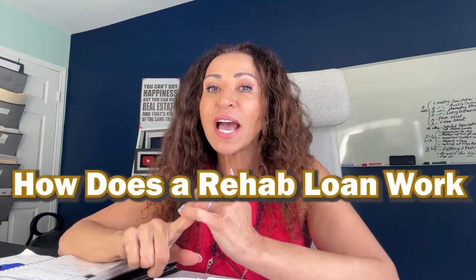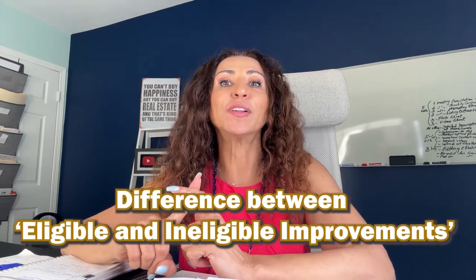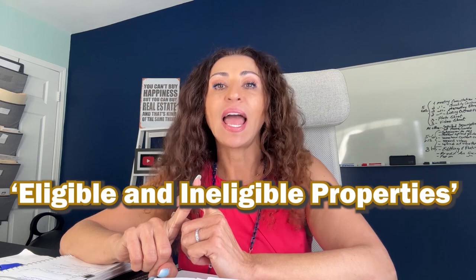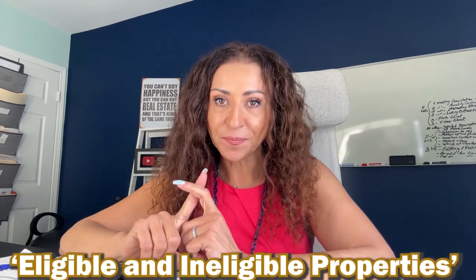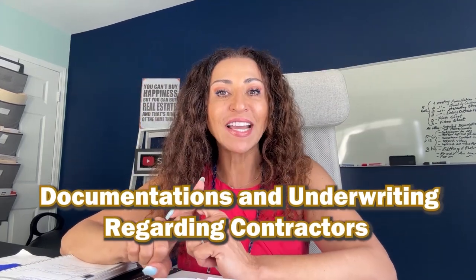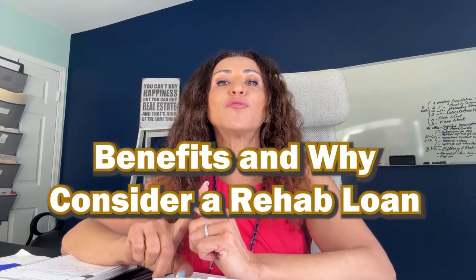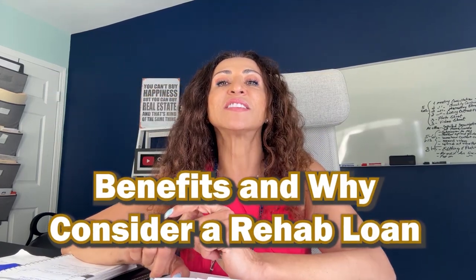How does a rehab loan work? Also known as a 203k loan. Today we will talk about how does a rehab loan work, the difference between eligible and ineligible improvements, eligible and ineligible properties, the two types of rehab loans available, the documentation and underwriting specifically regarding the contractor documentation, and the benefits — why even consider a rehab loan?